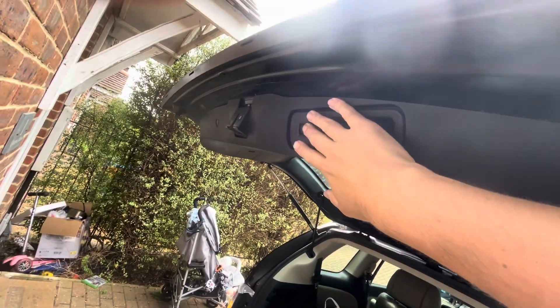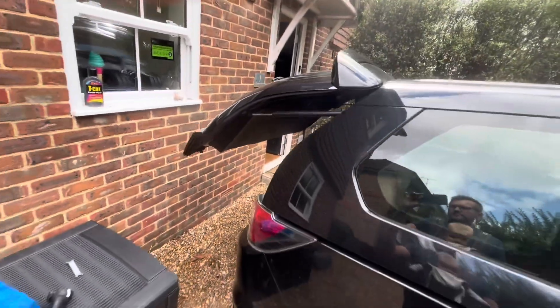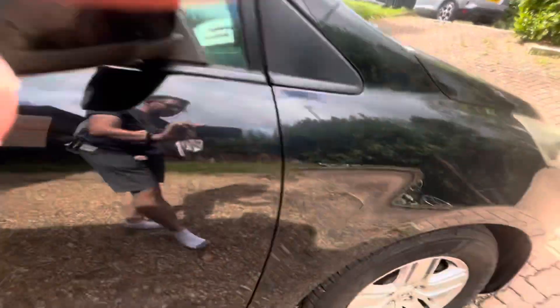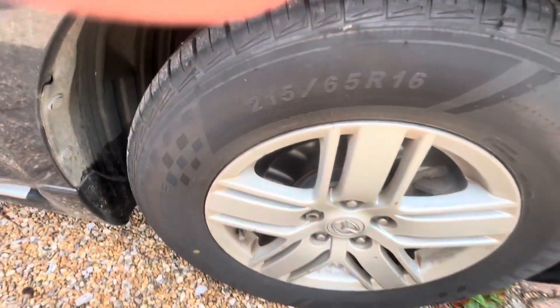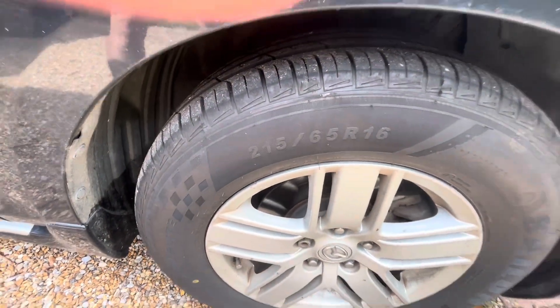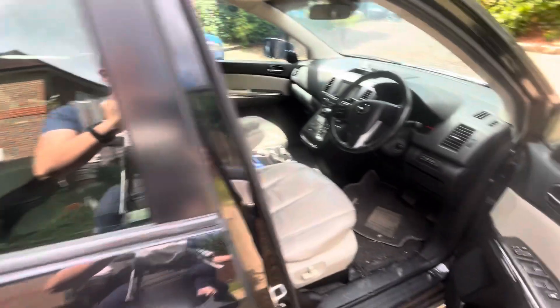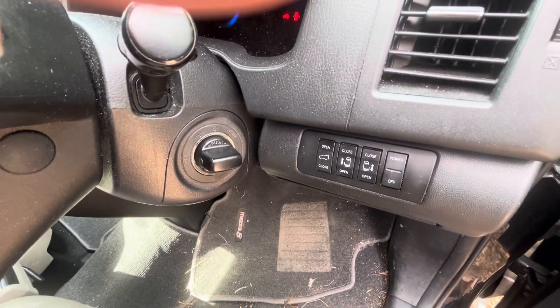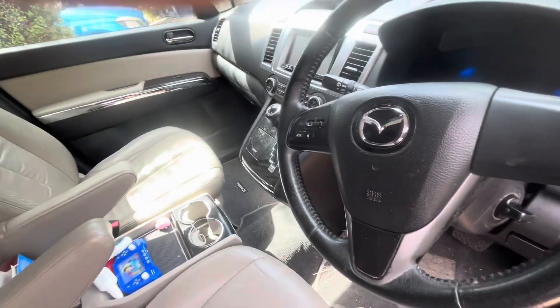These specs are for the 2013 onward model. The power boot is only on the 2013 to 2016 model. It's 4.9 meters long, so it's as long as a full-size Range Rover. You've got van tires on there — I got four new ones when I first bought this car and they were affordable, about 75 pounds each. Coming in here you can see you've got the buttons for the boot and both doors.